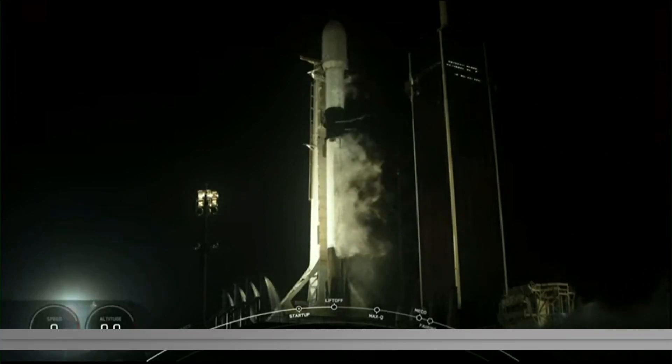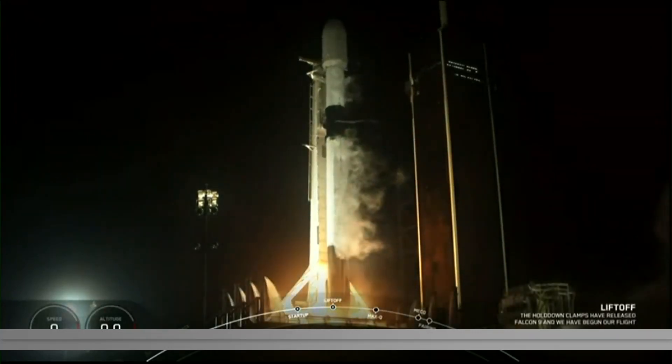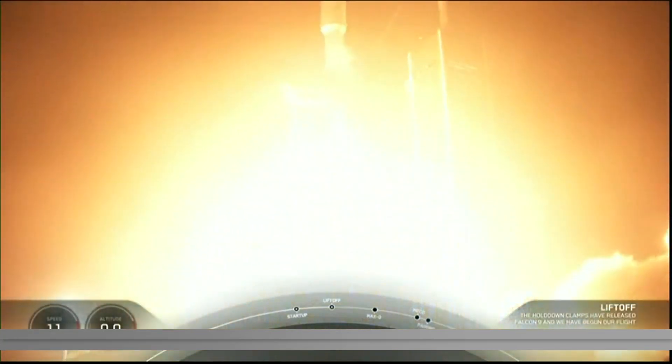Three, two, one, ignition, and liftoff from Starlink. Go Falcon, go Starlink.